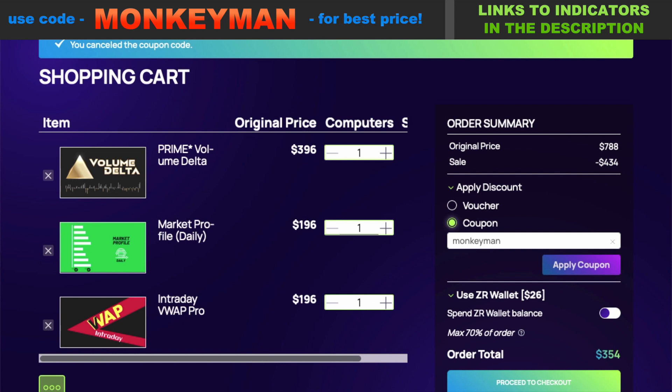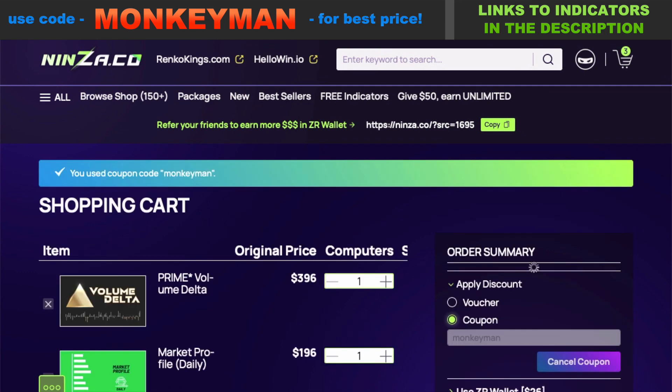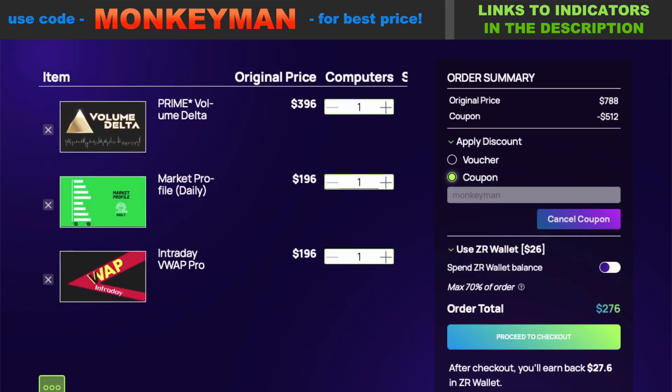$354 — after the coupon code 'monkey man' is applied, we're down to $276. That's less than a hundred bucks for each of these amazing basic staple indicators. The code will work on any of the indicators on their website, anytime. No matter how big their sale, that coupon code is always going to get you the best price.